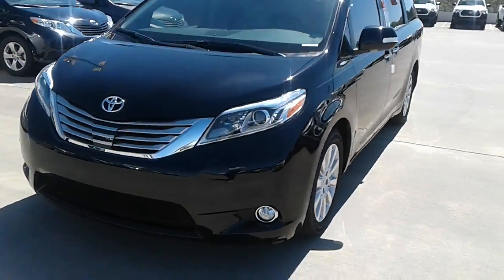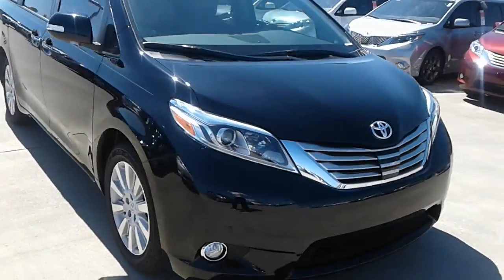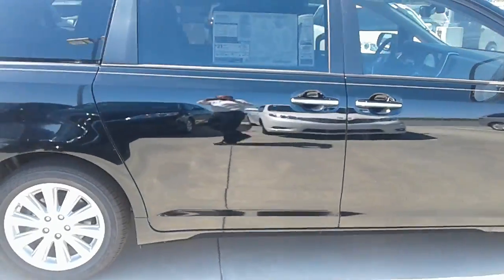Here we have the 2016 Sienna XLE Limited Premium in the Attitude Black. Absolutely amazing looking car.